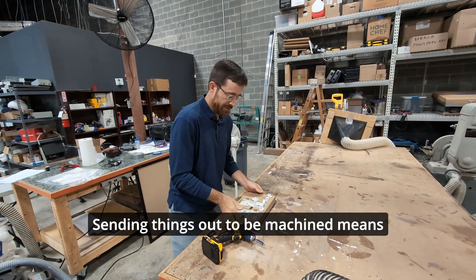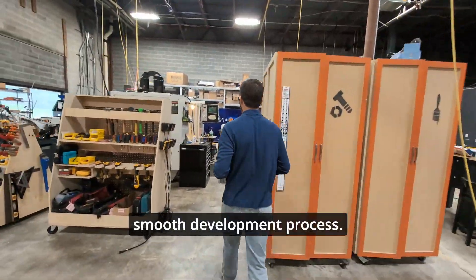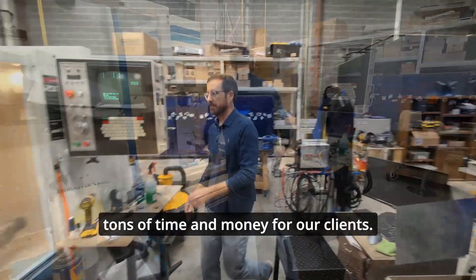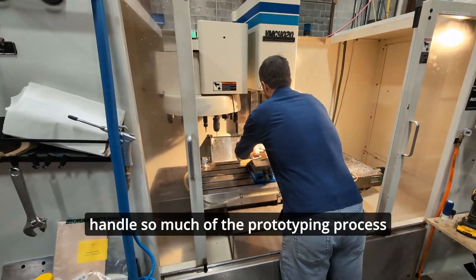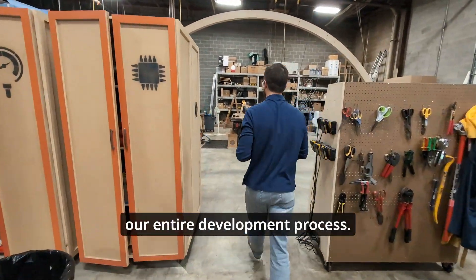Sending things out to be machined means long lead times and lots of downtime during what would otherwise be a smooth development process. Having the Fadal in-house means we can tackle complex machining projects ourselves, saving tons of time and money for our clients.